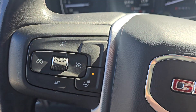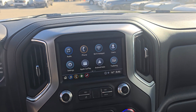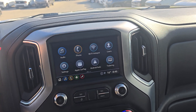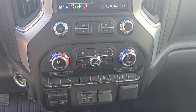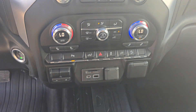The steering wheel is also heated. On the center screen, you have options for audio, phone, as well as other apps and settings. You do have a backup camera. Underneath that, you have manual climate control settings with heated seats for both driver and passenger.